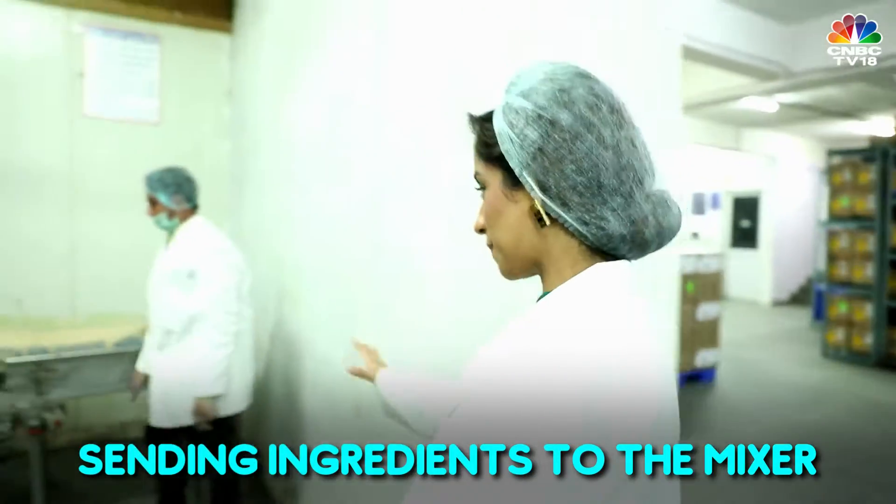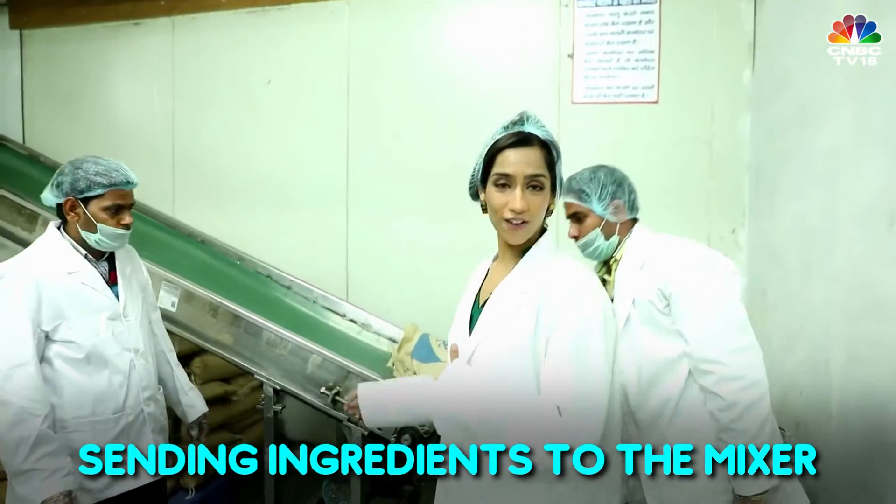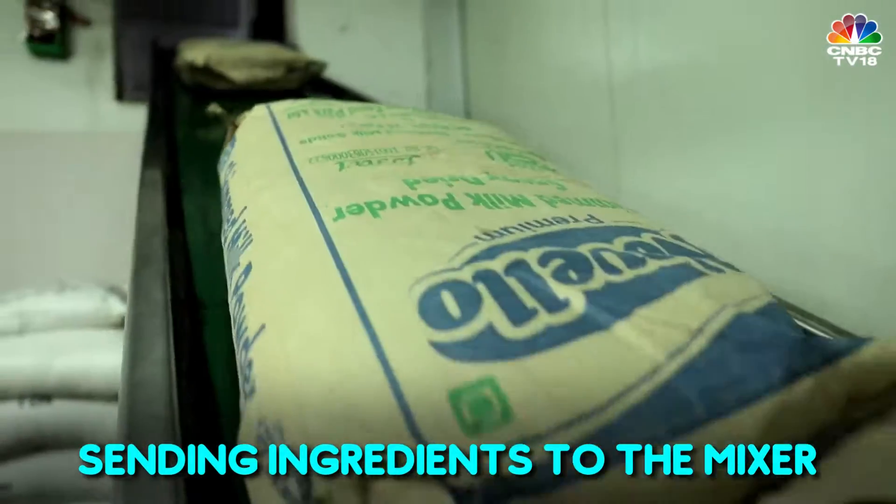This is the conveyor belt where the basic ingredients of skimmed milk powder, sugar, stabilizer, and butter are sent into the other room into the mixer.